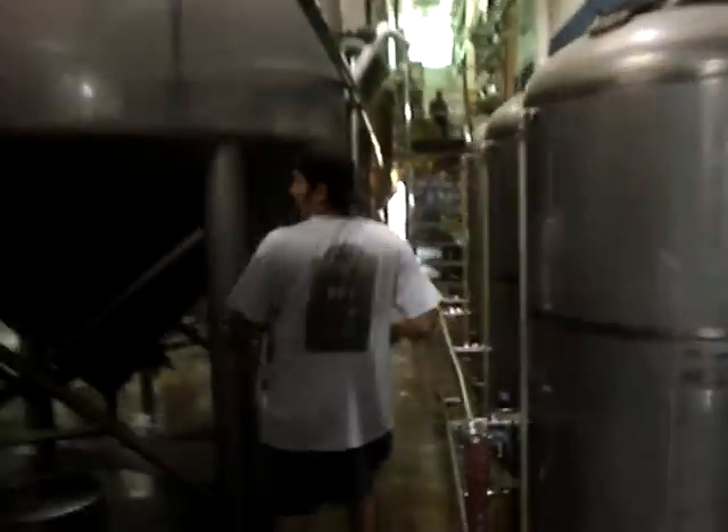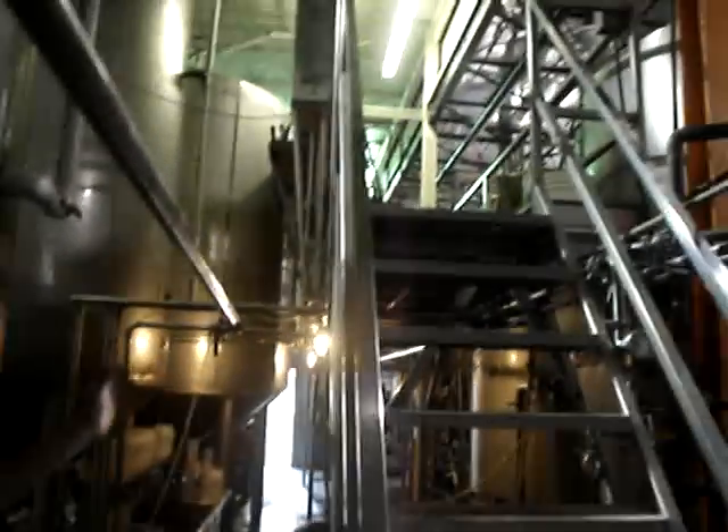First thing we're going to hit is the brew house. Those are all of our fermenters on the left. Upstairs here is the brew house — I'm going to show it to you backwards, this is the way we're walking. This is our whirlpool, this is our kettle. This is our lauter tun right here, and this is our mash mixer. This is a 50 barrel brew house, and we're on track to do about 55,000 barrels this year off of this brew house.